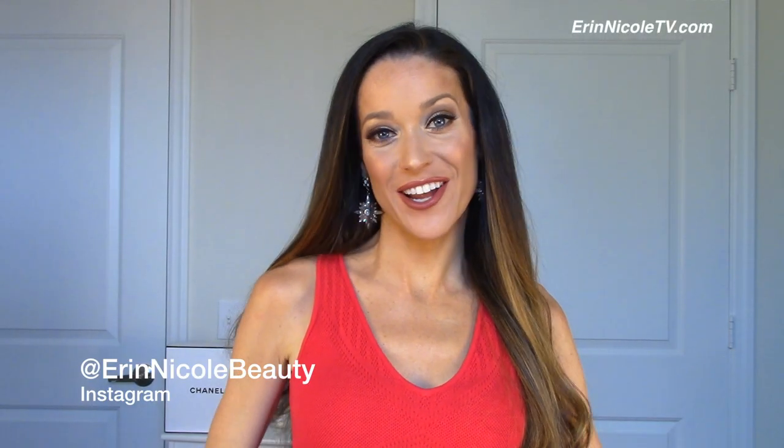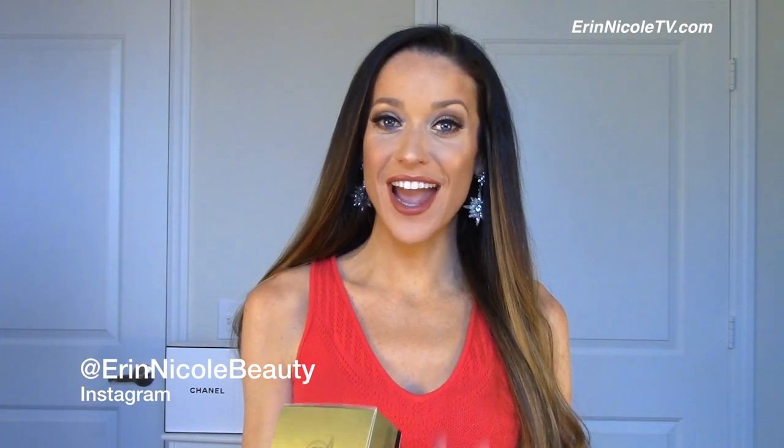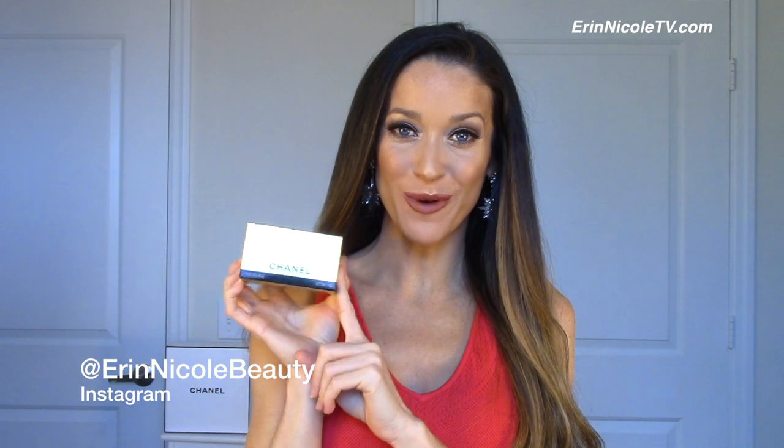Hey beauties, welcome back to my channel. I've been so excited to finally sit down and film this highly requested full review of the new Souplemage foundation.